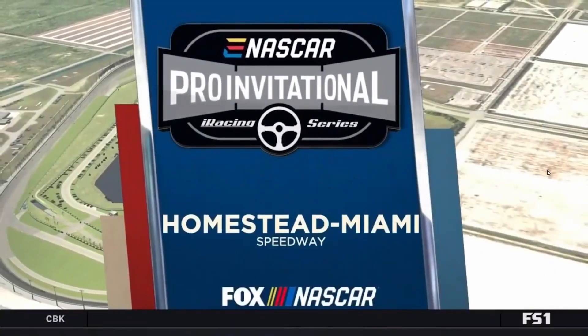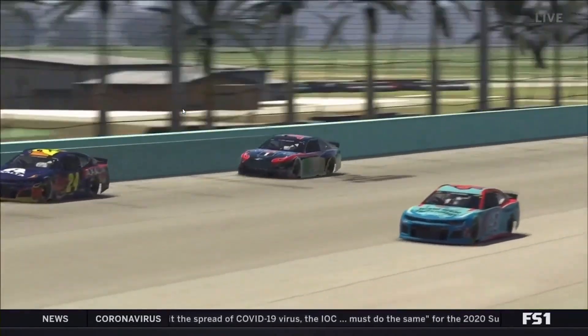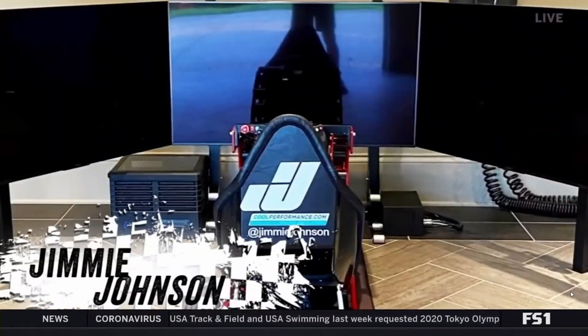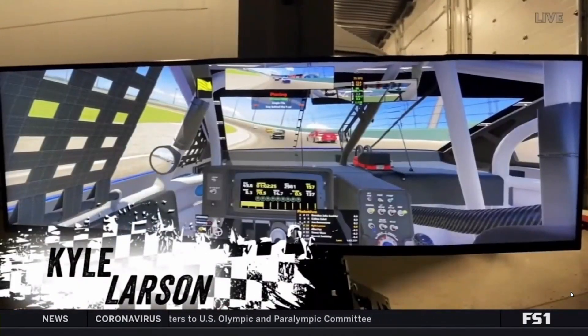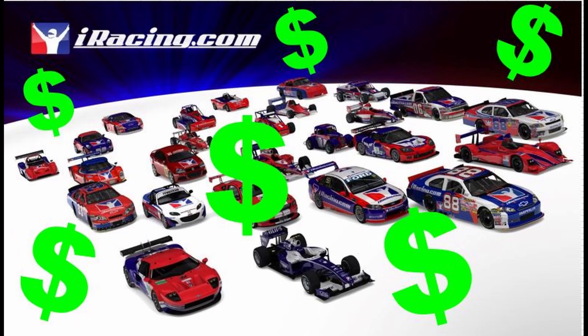So you've been watching all these NASCAR drivers run on virtual tracks and virtual cars on Sunday and it's piqued your interest in iRacing. You've decided to check it out but you don't know where to start. Well before you do, let's talk about what it's going to cost your pocketbook before you get started. Today we're talking about how much iRacing costs.